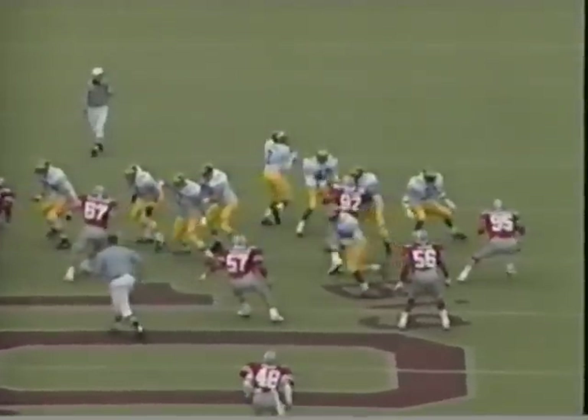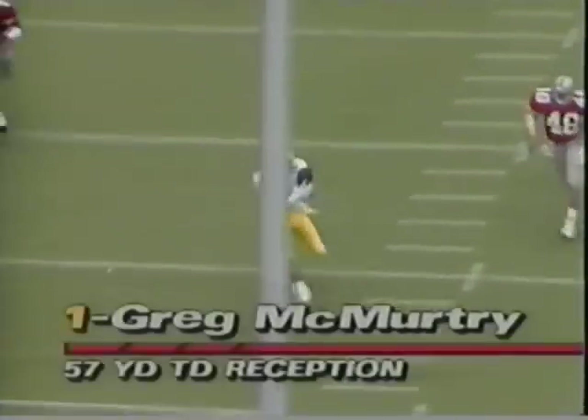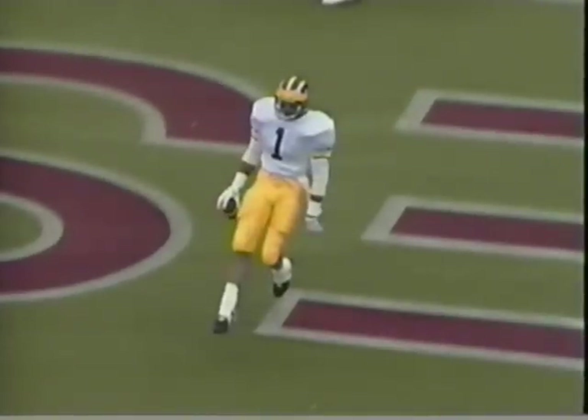Play action pass. Pellini, number 48, you see at the bottom of your screen — the safety held in there. I'm not sure what the coverage was, but if it was a double zone, Pellini was supposed to be back here covering it because Clark, number 7 in the corner, was rolled up short.